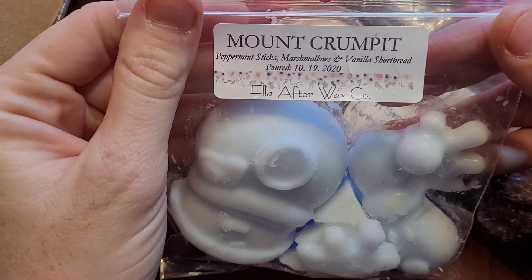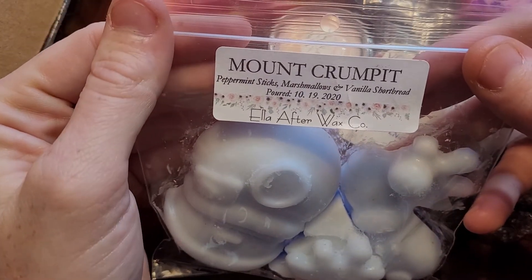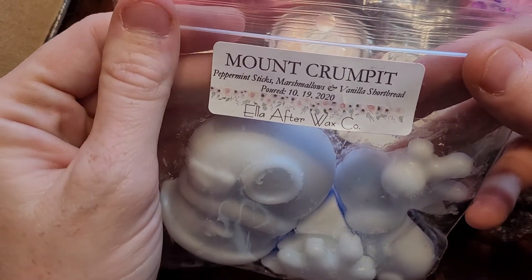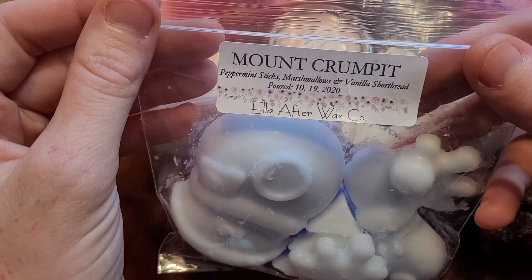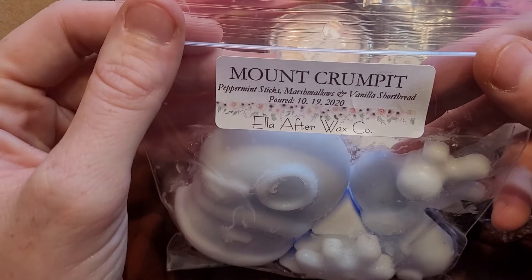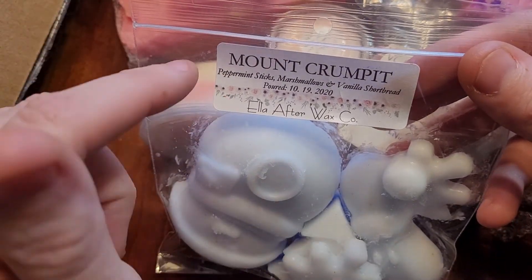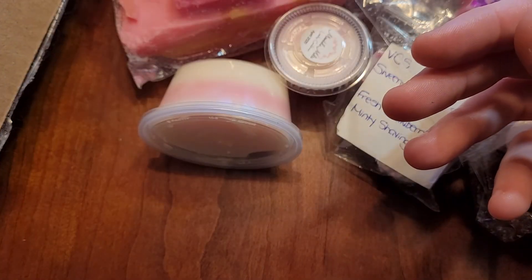I got four more. This is Male Crumpet, and this is Peppermint 6 — Marshmallow Vanilla Shortbread. You guys know me, I don't like mint. But this one with the bakery is fantastic. I bought two pies of these. I will continue to repurchase this. If I'm going to do mint, I'm going to do bakery, and this one is one of the best ones I've smelled.